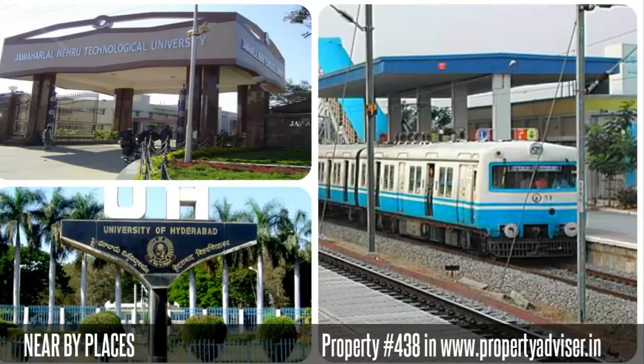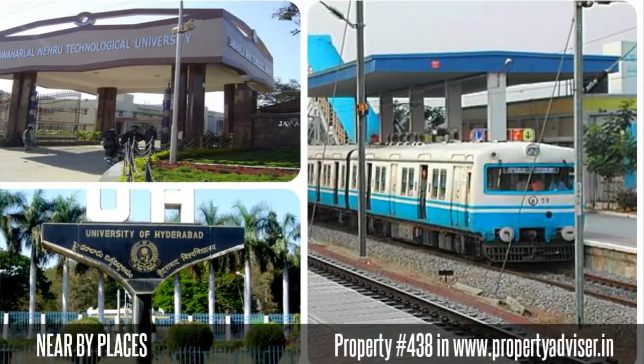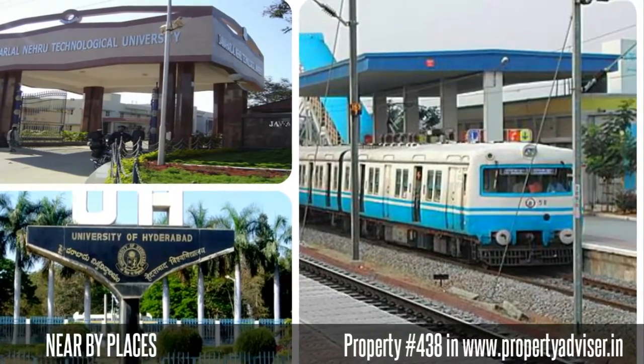Moreover, the nearby places to this property are MMTS Station, JNTU, Hyderabad Central University, and many places.